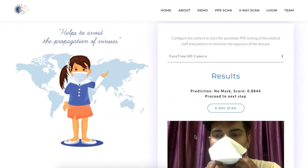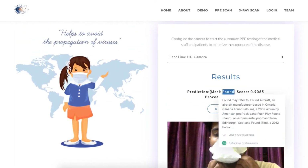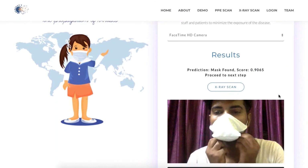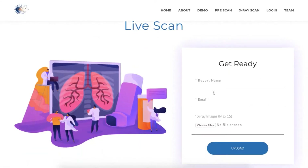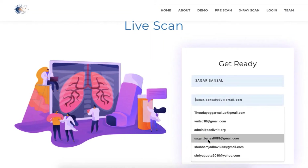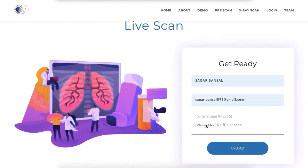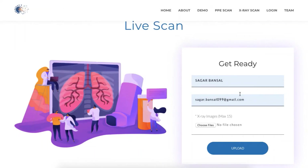It can detect if the person is wearing any of the PPE objects like coat, glasses, gloves, and mask. In the final step, after passing the PPE safety check, the web app will ask the authorized personnel to upload a chest x-ray image just taken from the patient to the system, so that it can test for signs of COVID-19.